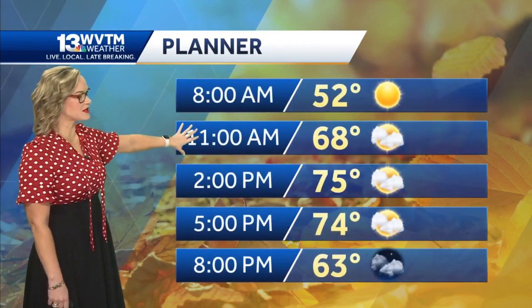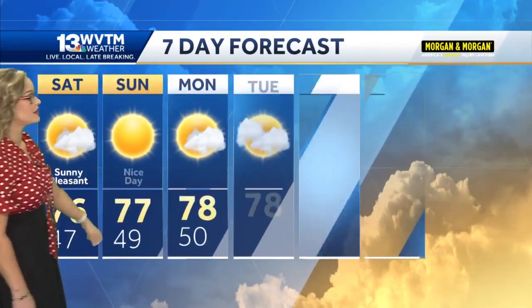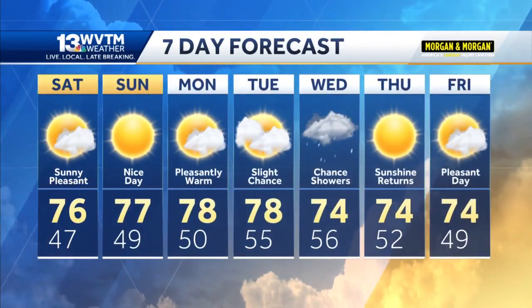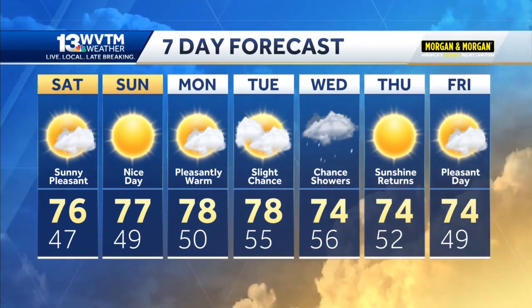The cooler air you can see up into sections of the Appalachians, but for us the sixties move in widespread by 11 a.m., and 75 by 2 o'clock this afternoon. In your seven-day forecast, notice those rain chances are looking a little bit more likely as we head towards late Tuesday.